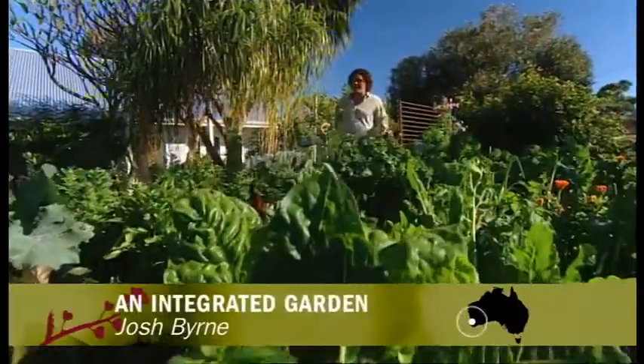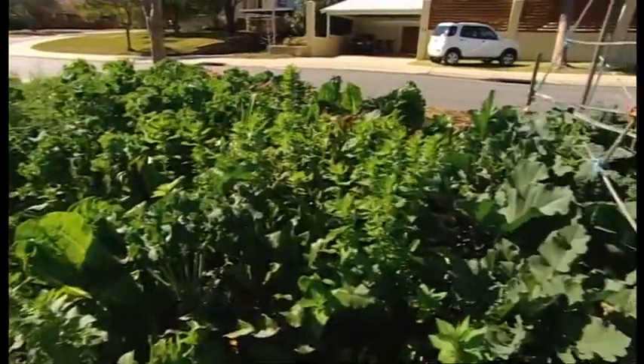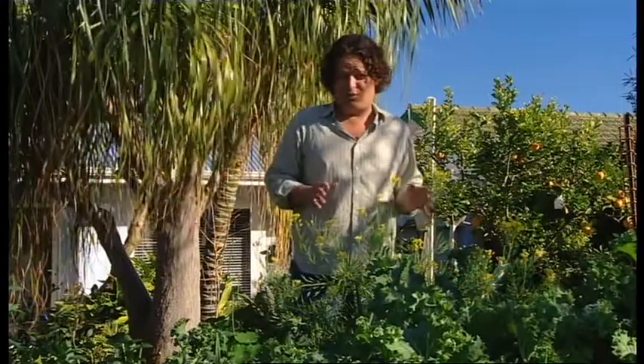This is, without doubt, one of the most productive veggie patches that I've ever seen. Just take a look at it. It's absolutely jam-packed with all sorts of winter crops — there's kale, silverbeet, beetroot, potatoes, garlic, cabbage, it just goes on. Now, we're in Perth, sitting on top of a sand dune, the worst of sandy soil. Clearly, this garden knows what she's doing.